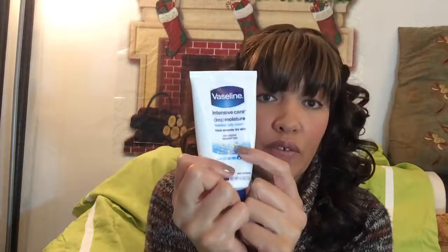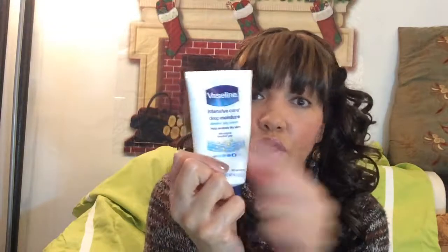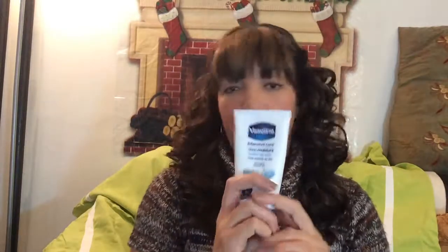It's accepted by the National Eczema Association — well, isn't that nice? Deep moisture, intensive care. Please, everybody — especially if you live in the upper Midwest — go and buy this. Just try it. If you've never used it, try it. I'm not saying it'll be your favorite, but you'll appreciate the results. I love this.